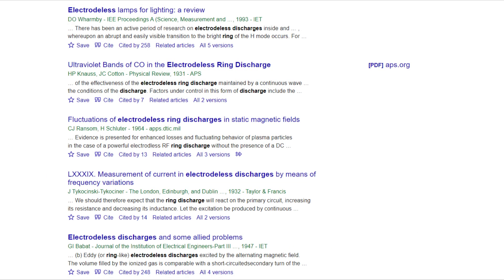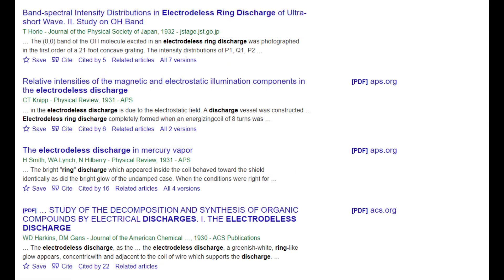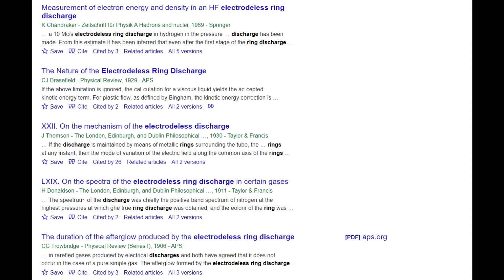If you use Google Scholar and type 'electrodeless ring discharge,' you can find lots of papers ranging from about 1900 to the 1960s describing the properties of this discharge, its theory, and lots of other related material — including papers by J.J. Thomson. So for anyone interested, the information is readily available online.